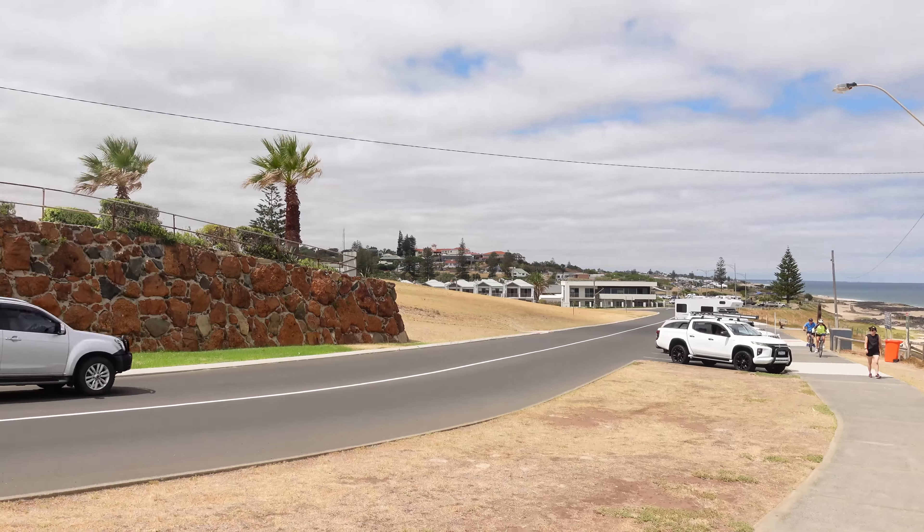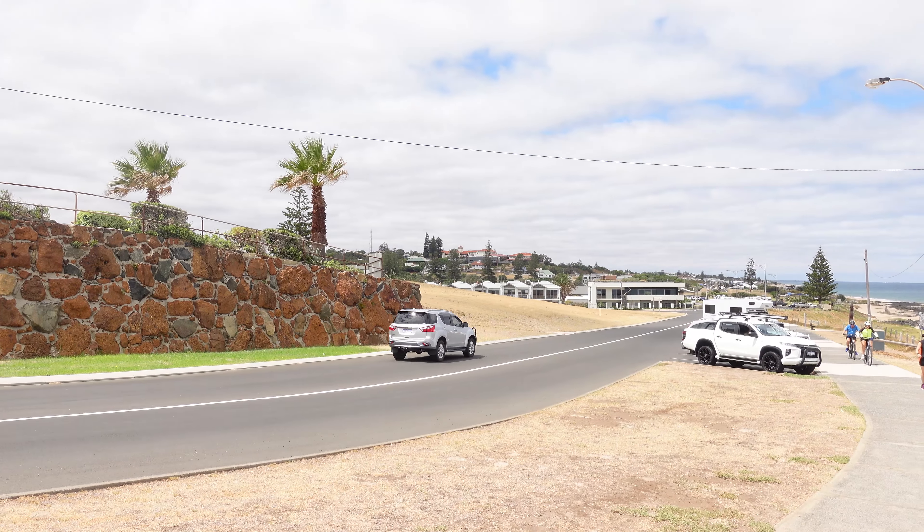Hi guys and welcome back to another video. Today we're at Bunbury. I'm Sean, this here is Holly. Say hello Holly. Hello. And we're going to show you a little bit about around Bunbury and some of the coastal drive around here.